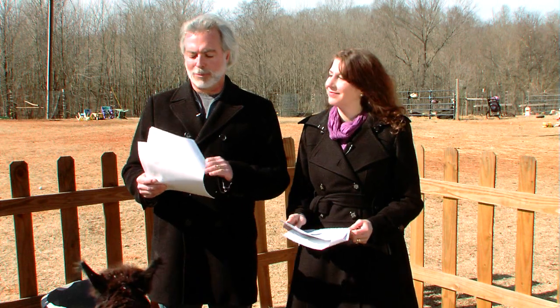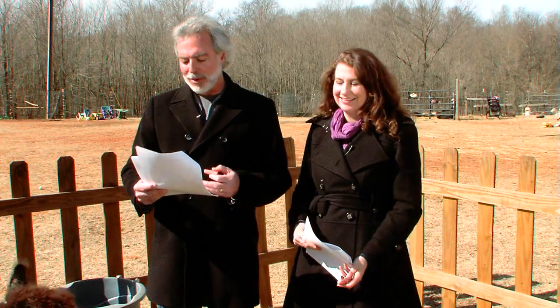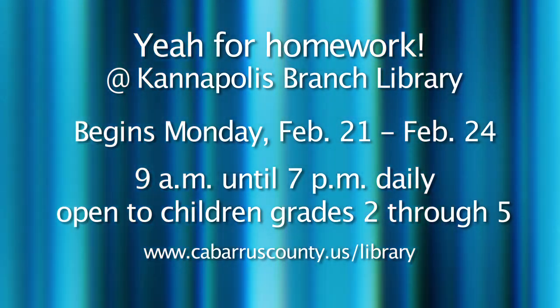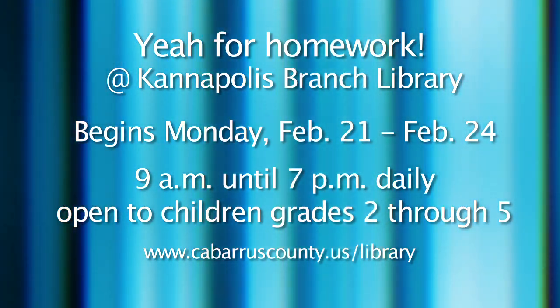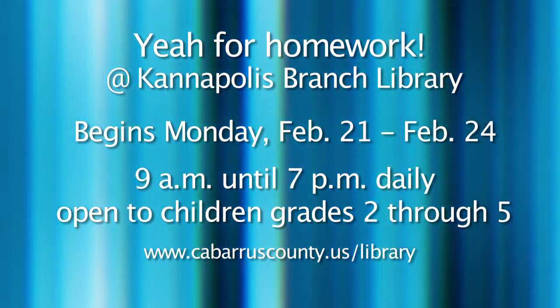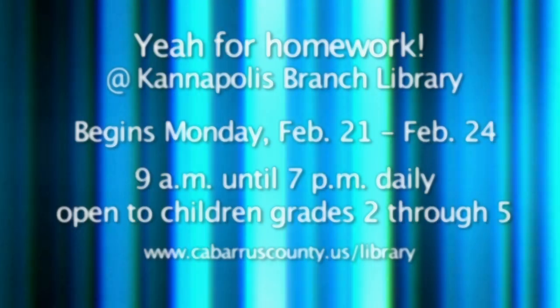You won't have to beg your children to do homework if you go to the Kannapolis branch of the Cabarrus County Public Library, because they've got a brand-new homework area. They're going to have a complete scavenger hunt where kids can win prizes — homework has never been this much fun. The hunt runs Monday, February 21st through Thursday, February 24th, from 9 a.m. until 7 p.m. daily. It's open to children grades 2nd through 5th, and no registration is needed. For more details, log on to cabarruscounty.us/library.